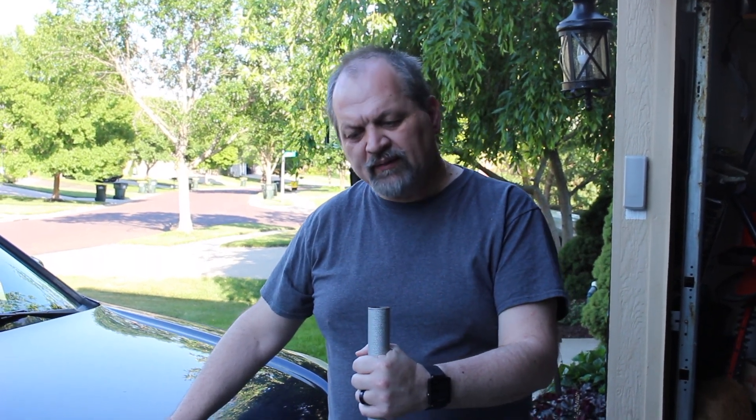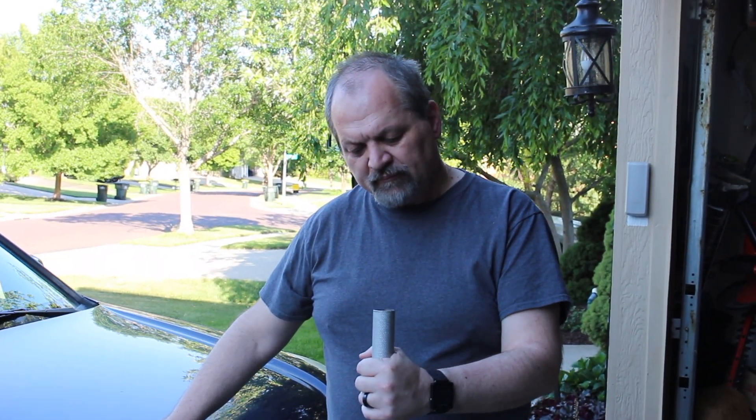One of our CRVs, this 2005 CRV, has developed a front-end suspension issue that is manifested by shaking. Other symptoms include: it pulls to the right, it does intermittent vibration at certain RPMs, and it pulls to the right when braking.